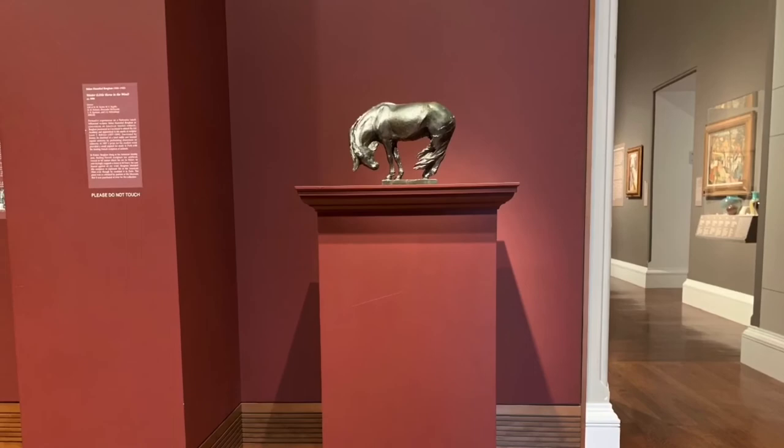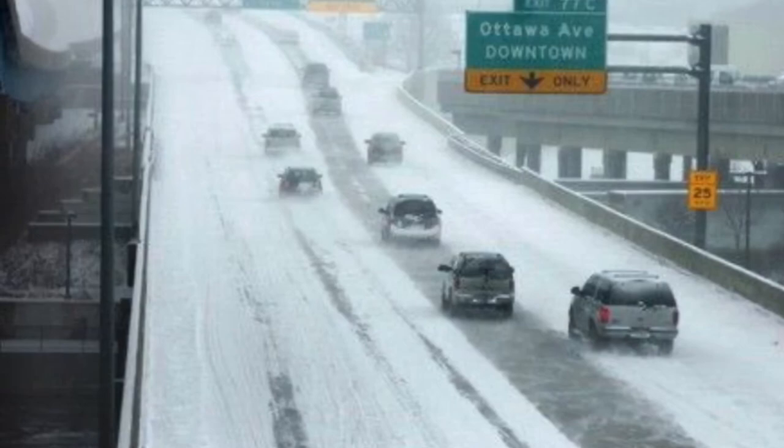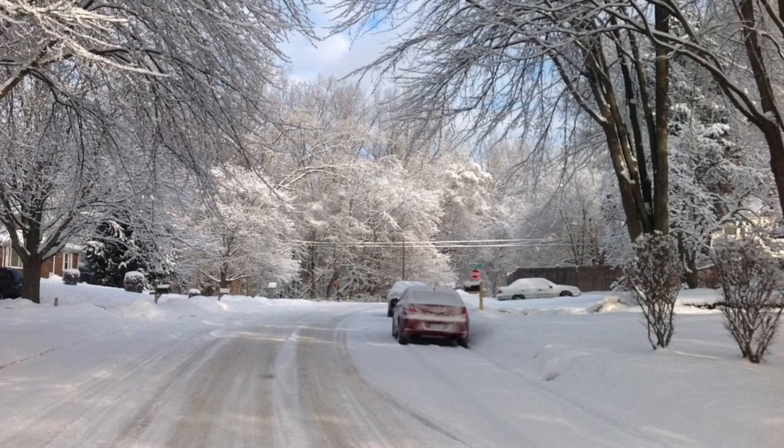I also selected this work because it's one of my favorites in the collection. I pass this work often when walking through the Cincinnati wing, and each time it reminds me of winters growing up in West Michigan. I remember vividly walking to the school bus stop in icy winds, bracing myself as I trudged through snowdrifts to catch the bus. It wasn't uphill both ways, but it sure did feel like it.